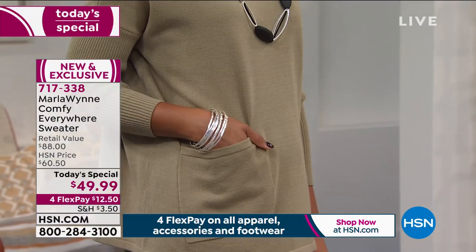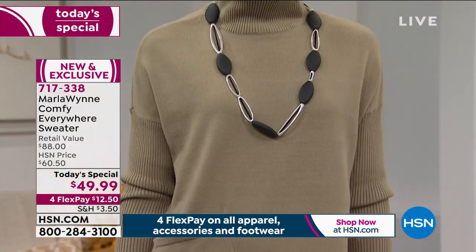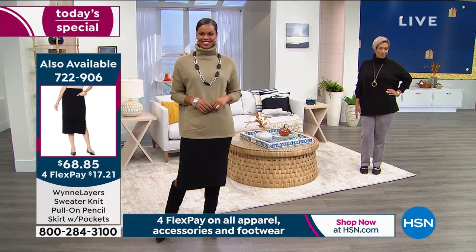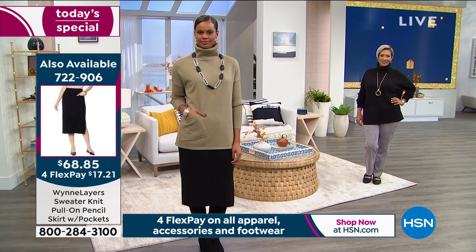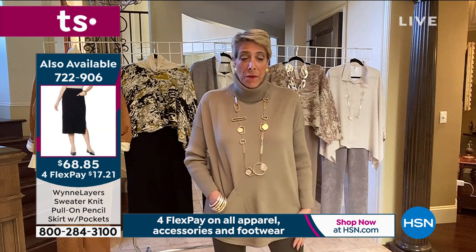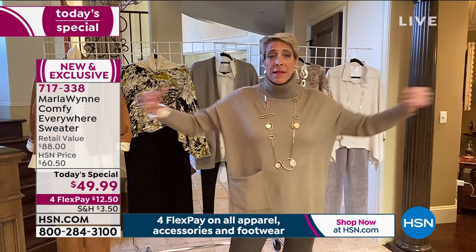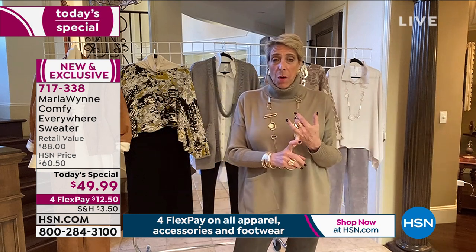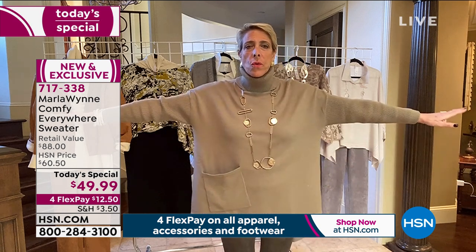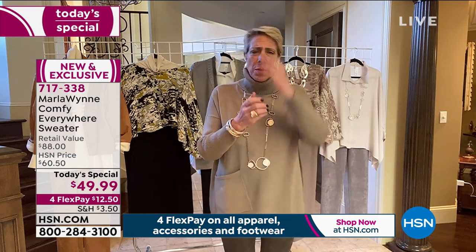Everything we've done in this delivery is really designed to elevate what you already have. If you're a denim girl, I don't think there's a color in this delivery that doesn't go with denim. I wear black and I wear winter white with everything. I am loving the heather gray — I wore that this morning with Debbie D, because that is one of my favorites. My size is a medium.